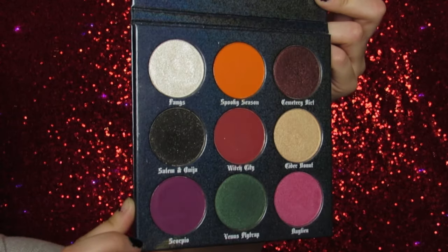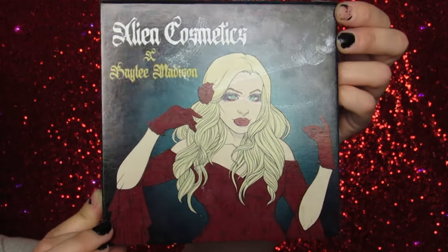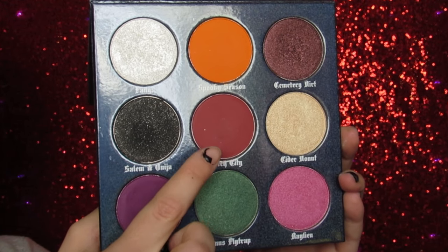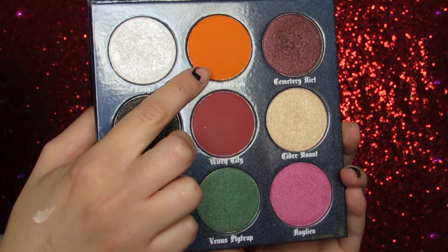And then I'm going in today with a very special palette. This palette is near and dear to my heart because it is my best friend Bailey Madison's palette with Alien Cosmetics. It is so spooky cute — it's literally perfect for the spooky girl, spooky boy, spooky anyone.